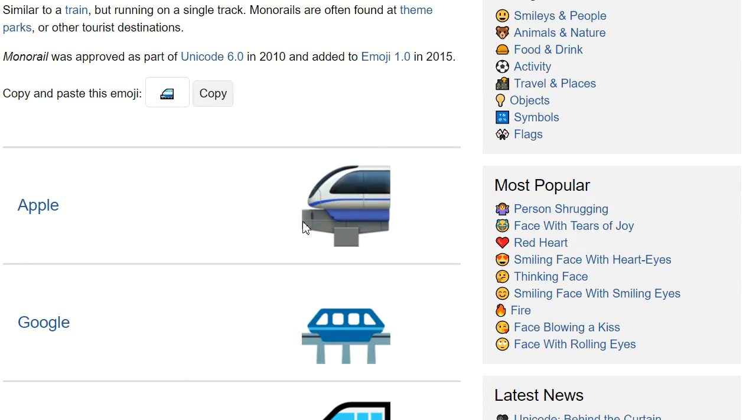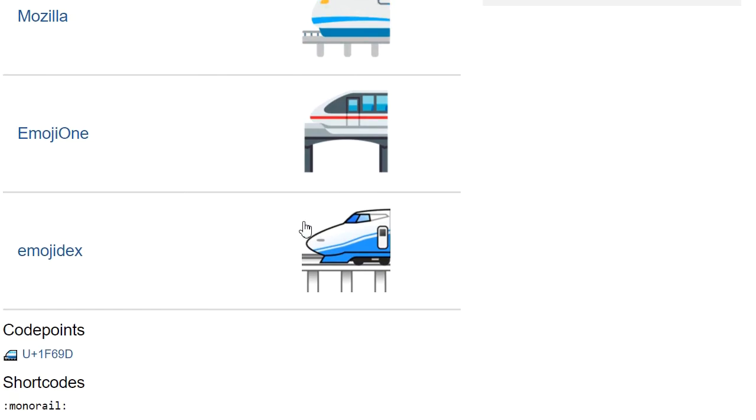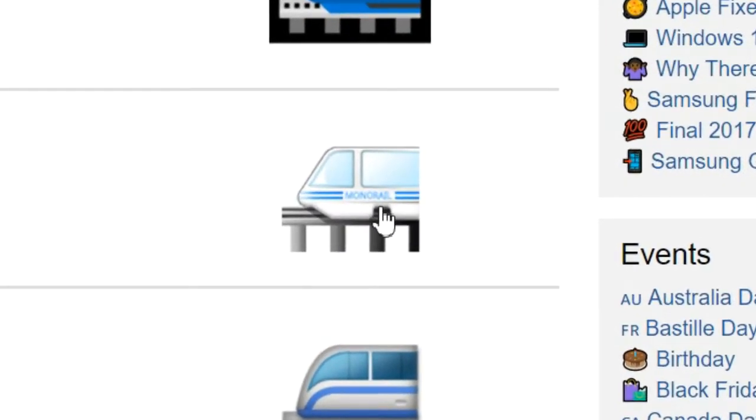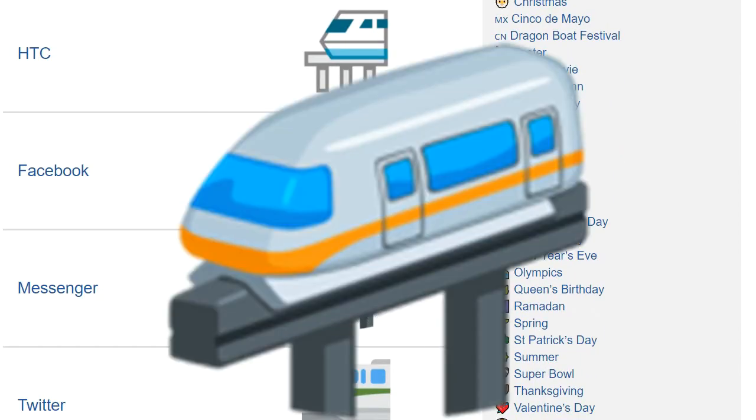The monorail emoji — or the very front bit of a monorail that might as well be the very front bit of a jet plane emoji. Google instead drew a suspension bridge. Samsung wrote 'monorail' on theirs — that's cheating. Messenger have the best chance of putting this emoji on the map.